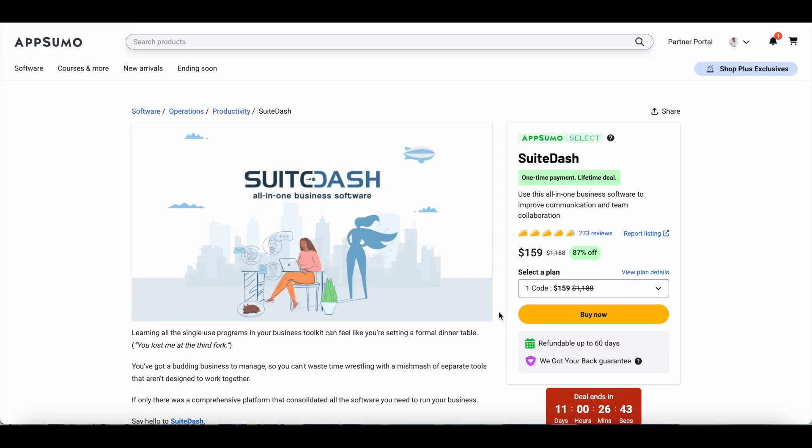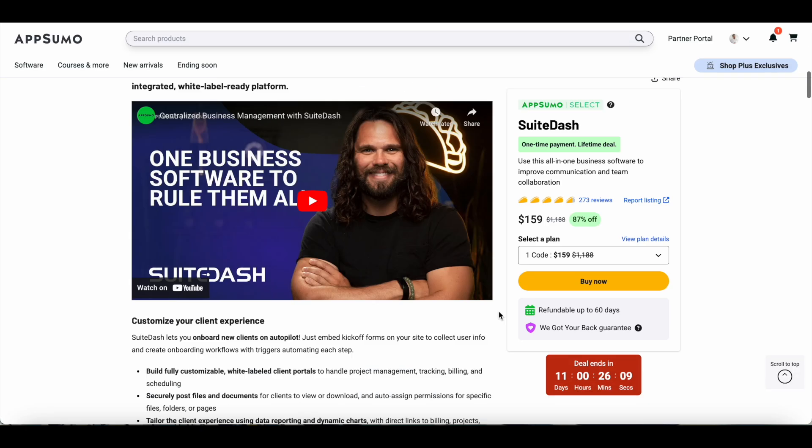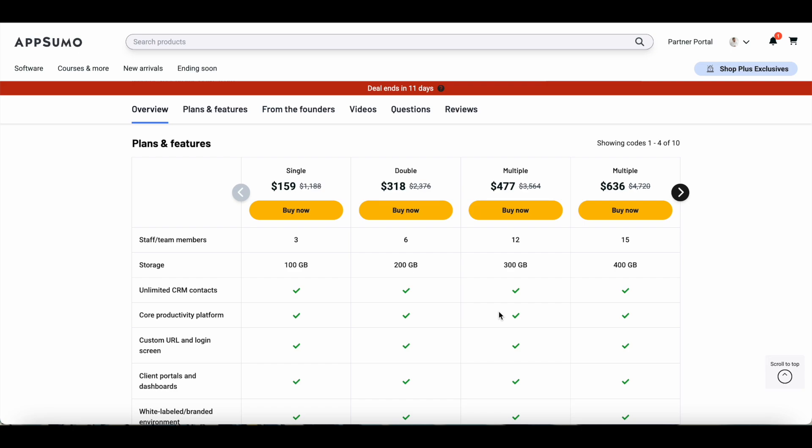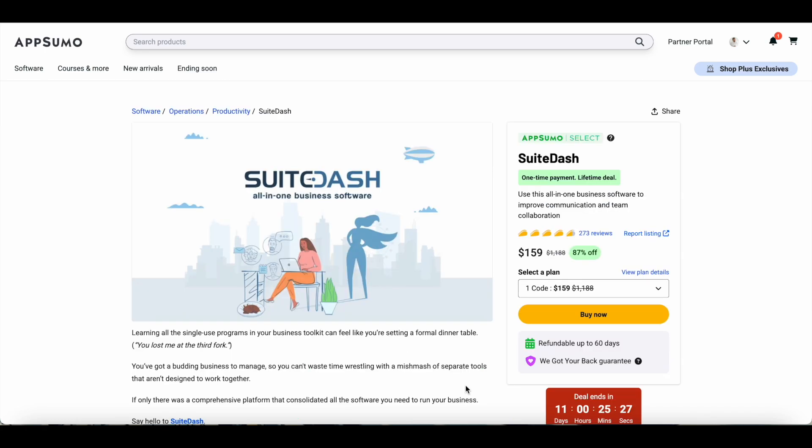That's SweetDash in a nutshell — it combines collaboration tools and marketing tools within one single platform and streamlines your team and client collaboration. You can get lifetime access for just $159 at AppSumo. Depending on your team size and client base, explore the different tiers available. If you have any questions, leave a comment below and I'll answer to the best of my ability. Thanks for watching — find the link to the SweetDash lifetime deal in the video description and grab it as soon as possible.